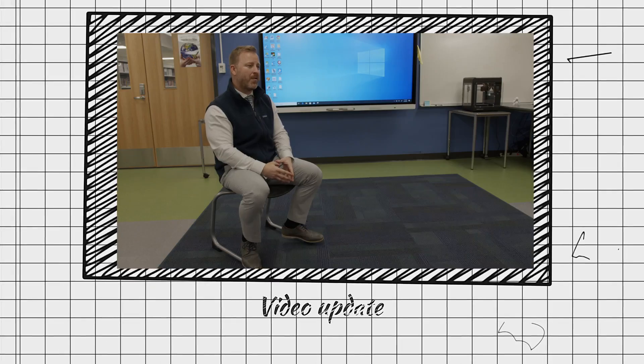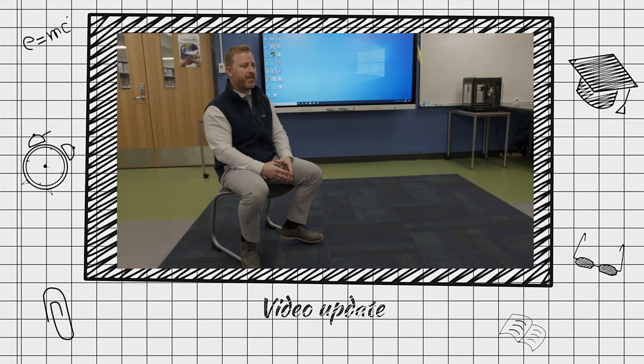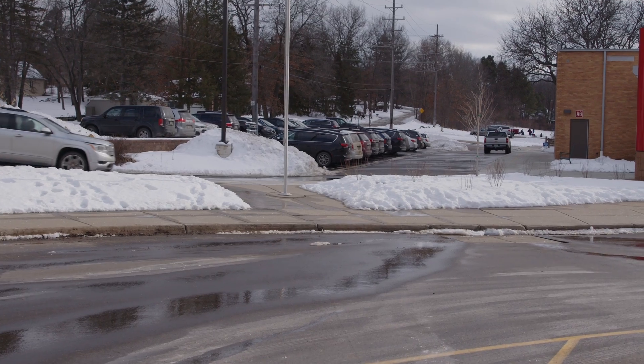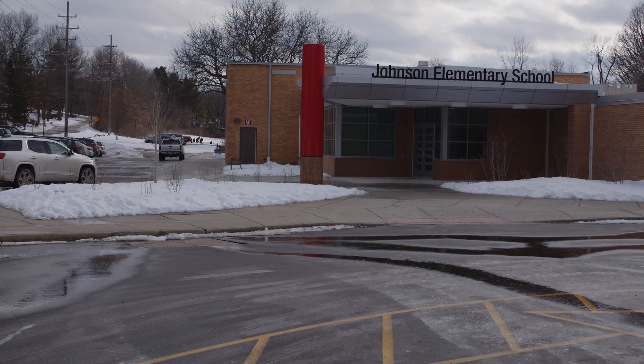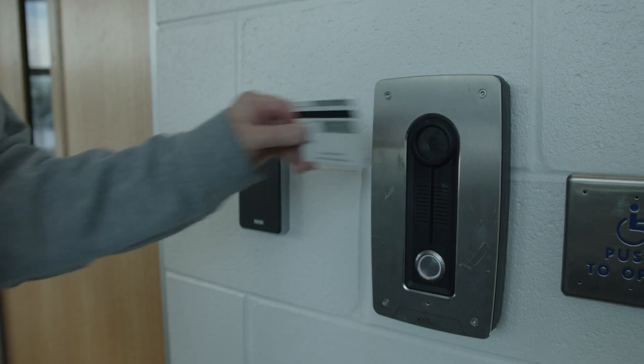If you've driven by Johnson Elementary over the last six to eight months, you probably noticed that the building looks completely different. From the minute you pull into the parking lot, you see new pavement, you see a new aesthetically pleasing look to Johnson, an entryway that's now safe and secure.